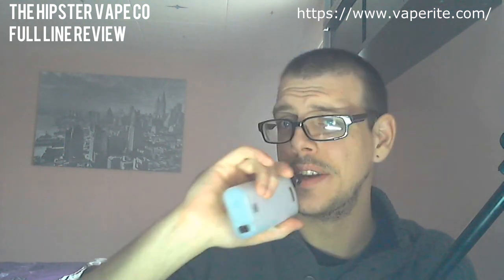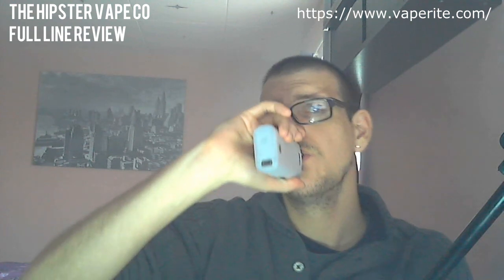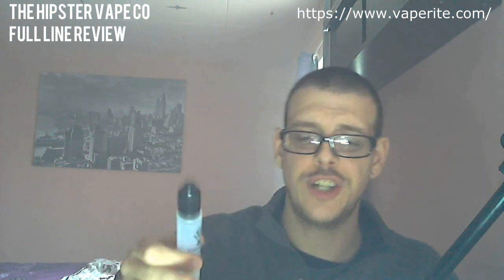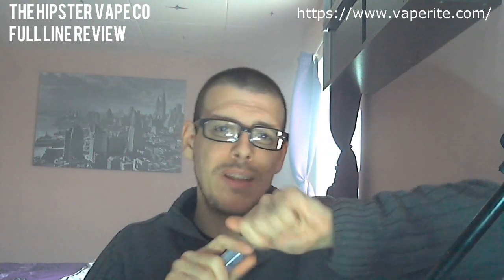These are nice flavours guys — definitely go check them out, all the links will be in the description. Next up we've got Stash and Fixie — we're going to do Stash. So once again three milligrams of nicotine — these are all three milligrams. Let's have a quick smell of this.